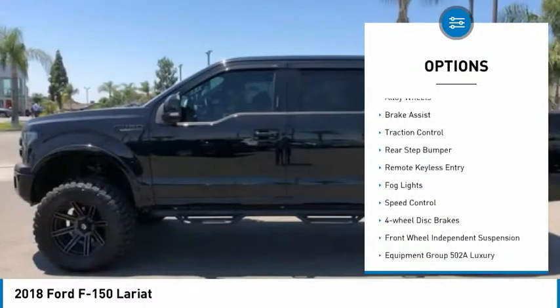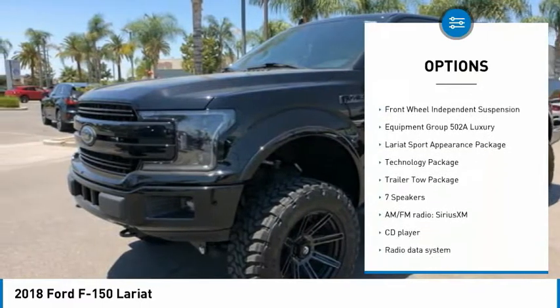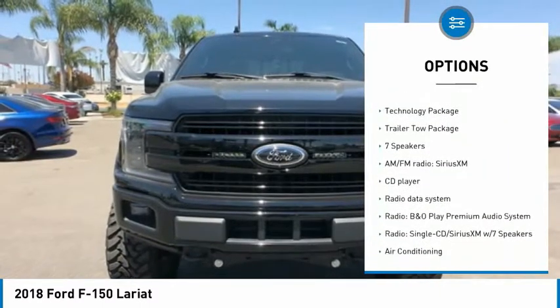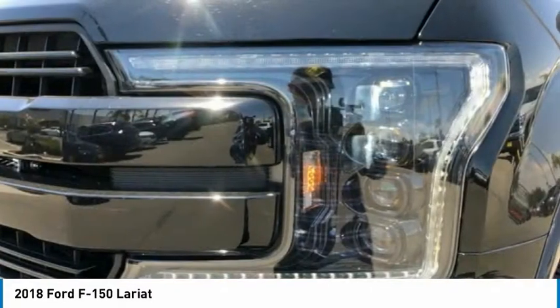Electronic stability control. Alloy wheels. Brake assist. Traction control. Rear step bumper. Remote keyless entry. Fog lights. Speed control. Four-wheel disc brakes. Front wheel independent suspension.